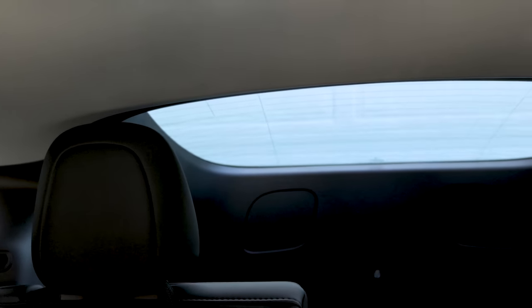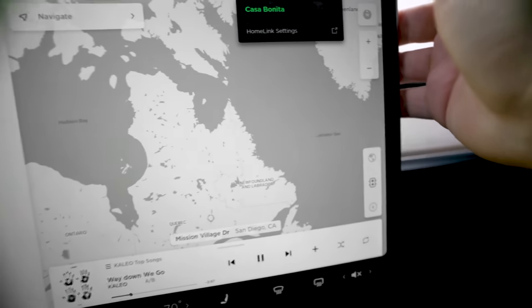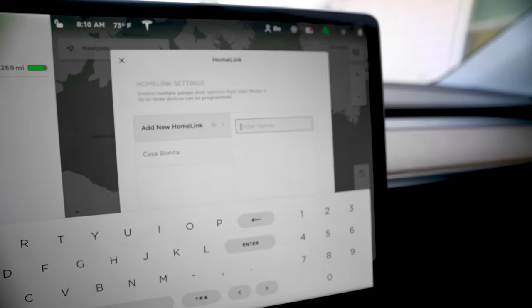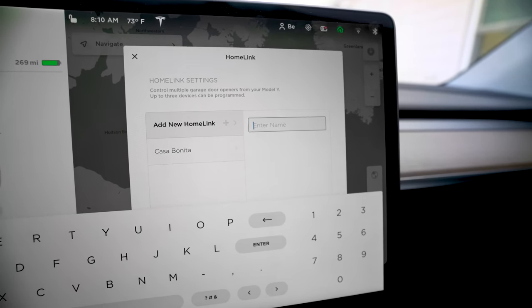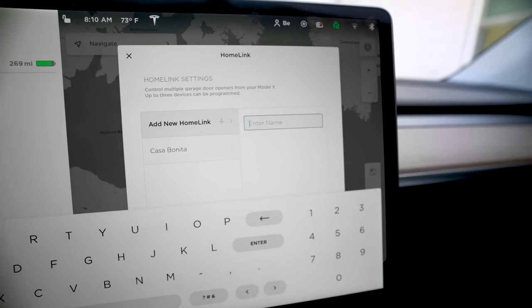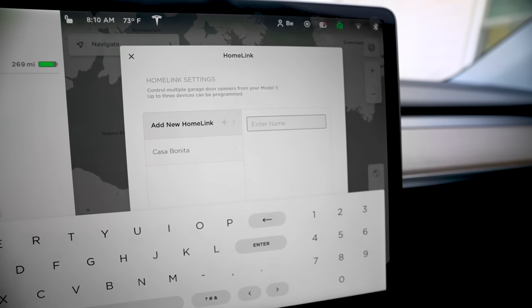And there it goes — you can kind of see out the back the garage door opening. It doesn't always work the greatest when I'm turned this way, so I had to click it twice. To set Homelink, essentially you have this button, you go here, add a new one, give it a name, and then you stand in front of the car with the garage door opener that you currently have and just press it long enough. The lights will flash and Bob's your uncle — you've got it done.